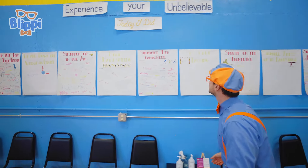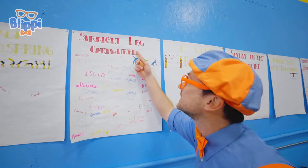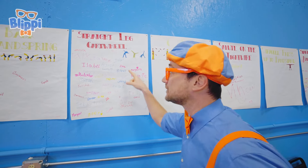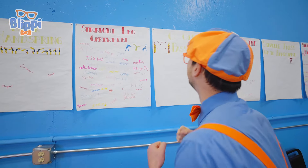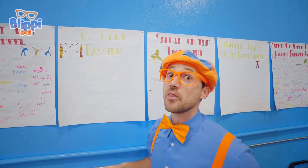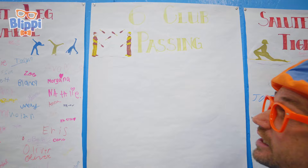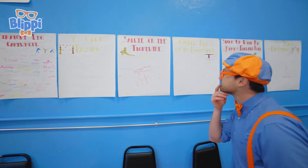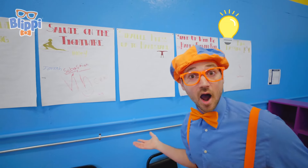Whoa, let's see what else! Straight leg cartwheel — whoa, that's hard! But look at all the people that did it — that is so cool! Ooh, six club passing! Wow, now that is hard! Not one single person accomplished it — that's crazy! I have an idea — what if I pick one of these and try and accomplish it today? That sounds like so much fun!